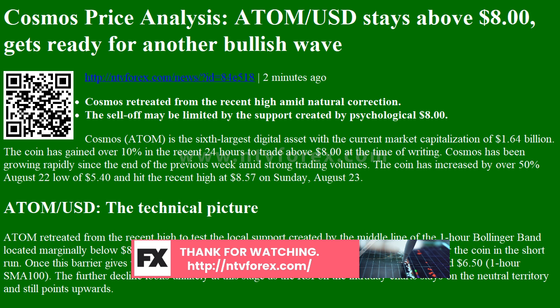The coin has increased by over 50% from the August 22nd low of $5.40 and hit the recent high at $8.57 on Sunday, August 23.